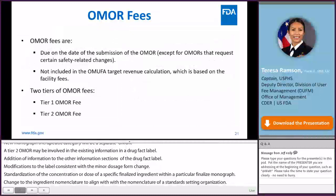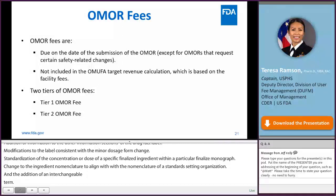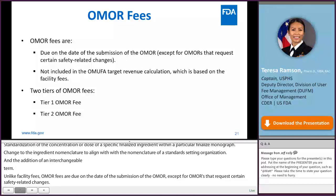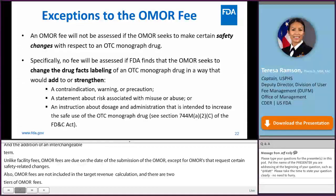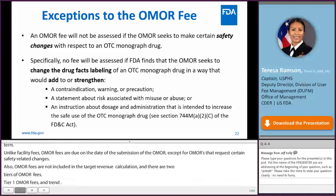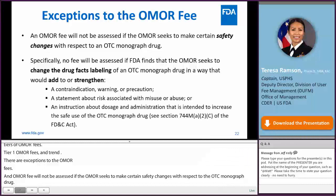Unlike facility fees, OMOR fees are due on the date of submission of the OMOR, except for OMORs requesting certain safety-related changes. OMOR fees are not included in the OMOR target revenue calculation, and there are two tiers of OMOR fees: Tier 1 and Tier 2. An OMOR fee would not be assessed if FDA finds that the OMOR seeks to change OTC monograph drug facts labeling in a way that would add or strengthen a contraindication, warning, or precaution; a statement about risk associated with misuse or abuse; or an instruction about dosage and administration intended to increase safe use.